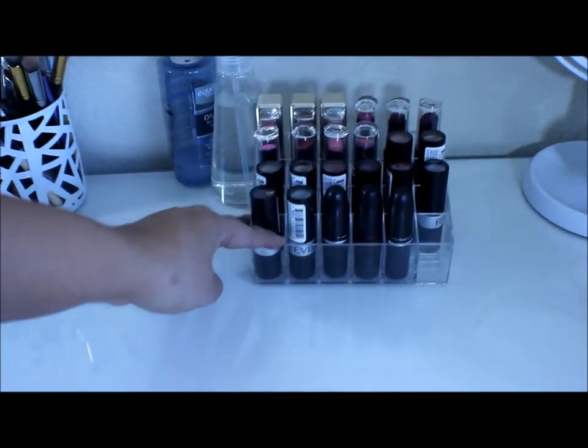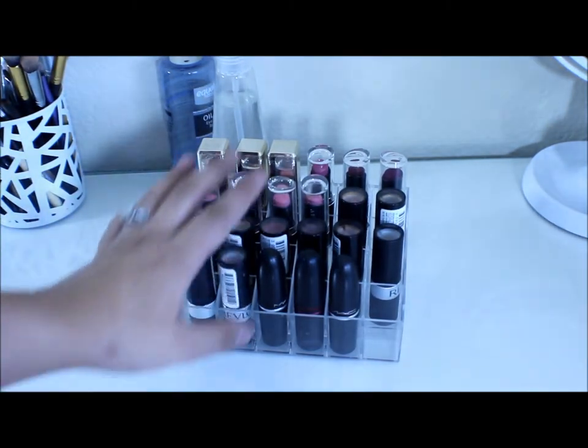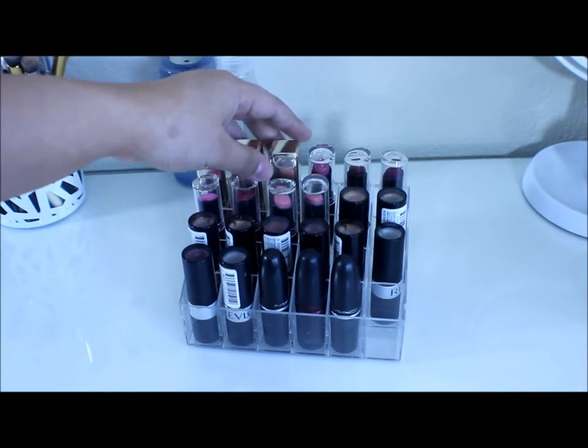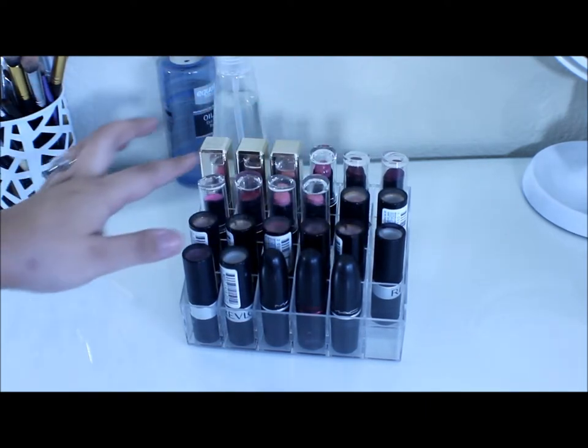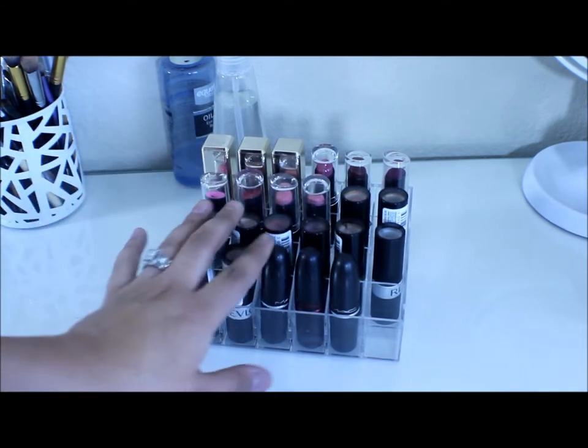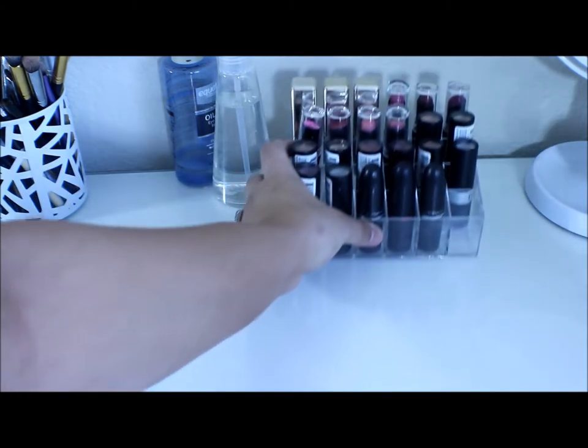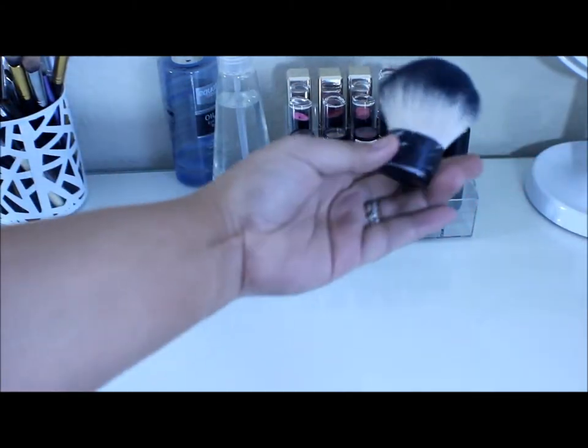I have another lipstick case, also from eBay, and these are my most used lipsticks. I have my L'Oreal lipsticks, my Wet n' Wild lipsticks, my Revlon lipsticks — which I obviously have a lot of, those are my favorite — and then I have three MAC lipsticks. And then I just have this Elf Kabosh.